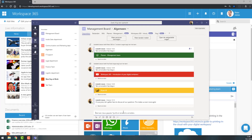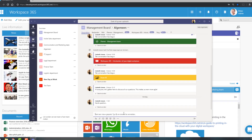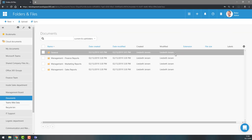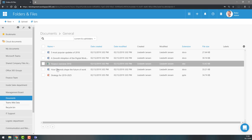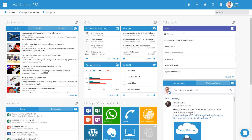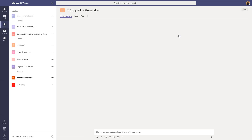Furthermore, you can simply access the documents of your team by clicking on the team and going to the documents app in Workspace 365. By doing this, you don't have to open the Microsoft Teams application and search for your right team — you simply type your team, click on the application, and you're finished.